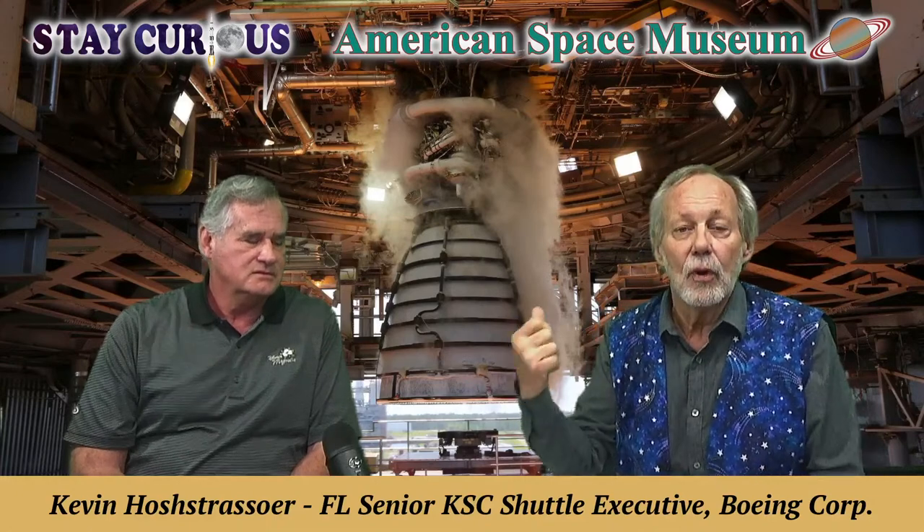It's now called the RS-25 in the Artemis world. Kevin, we're happy to have you here. You've got a beautiful 3D model that you've made — a 3D model we're going to talk about. We're going to get a little history lesson about the SSMEs from one of the horse's mouth, one of the men that helped pioneer and develop it.